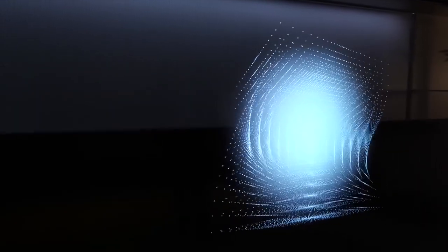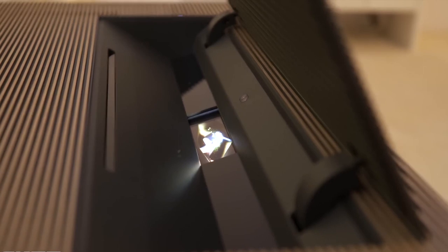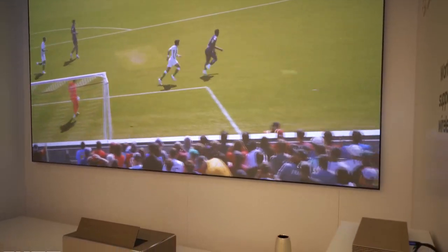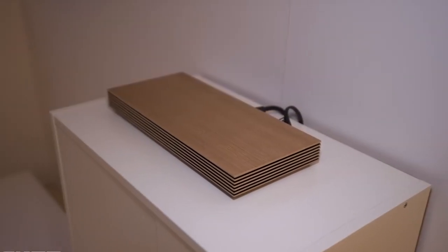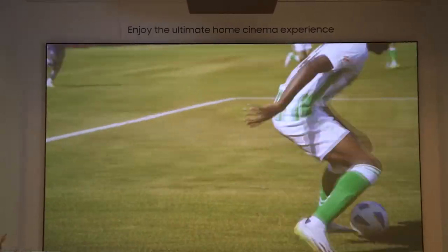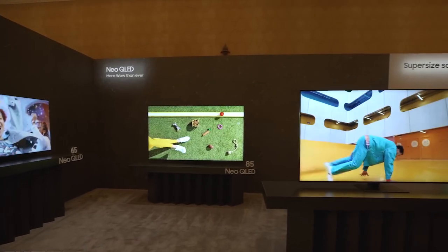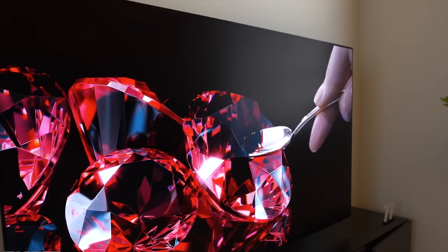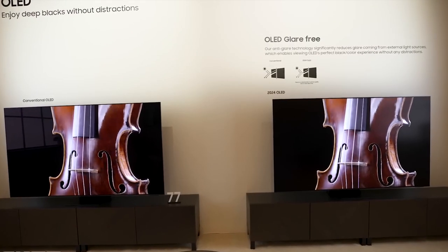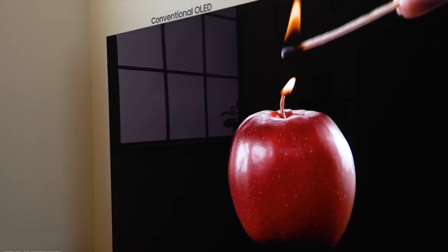Best Projector: Samsung The Premier 8K. This flagship device is the world's first wireless 8K streaming projector, featuring a One Connect box with Wi-Fi 7 support. It projects a stunning 150-inch 8K image from just 12 inches away, boasting a remarkable brightness of 4,000 lumens. The Premier 8K also offers an 8.2.2 channel Dolby Atmos sound system with 100 watts of power, sound-on-screen technology, a sleek design, and a smart TV interface.